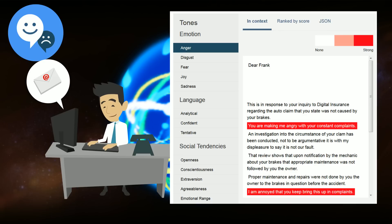Ed's first draft of the email was a little harsh. Watson shows Ed where he might want to make some changes to the customer email.